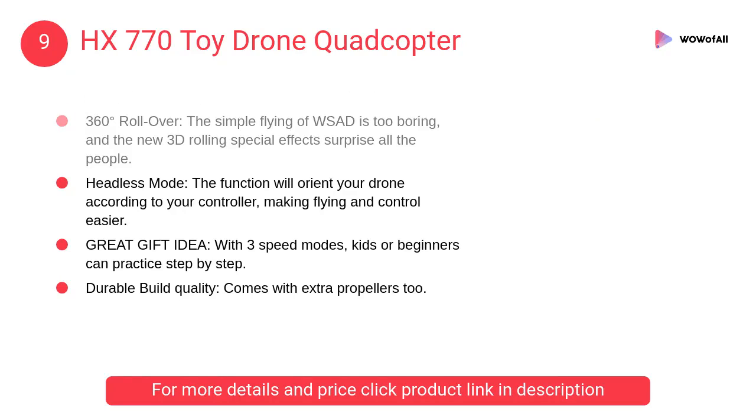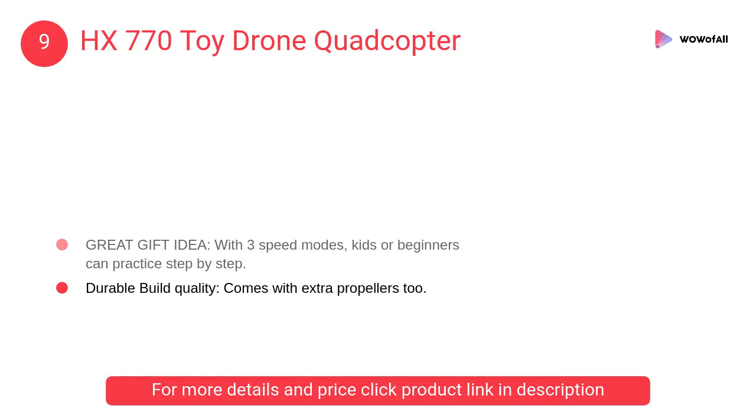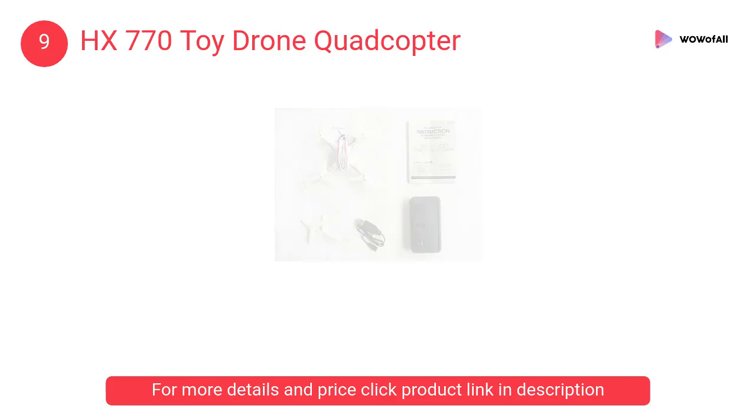At number 9: HX 770 Toy Drone Quadcopter. This drone adopts 2.4G 6-axis gyro tech and has infrared remote. There will be less interference, more stability, and easy maneuverability.